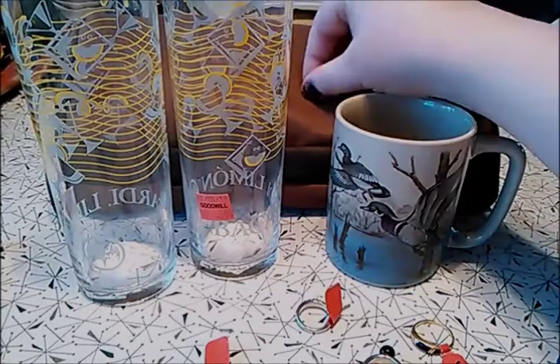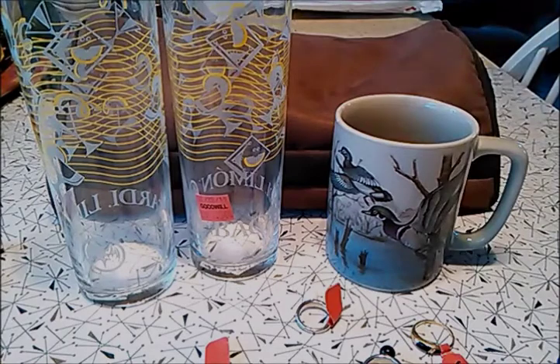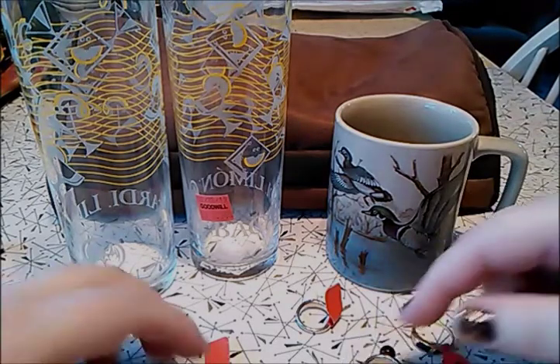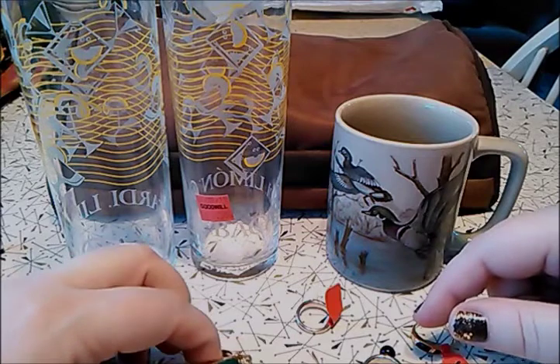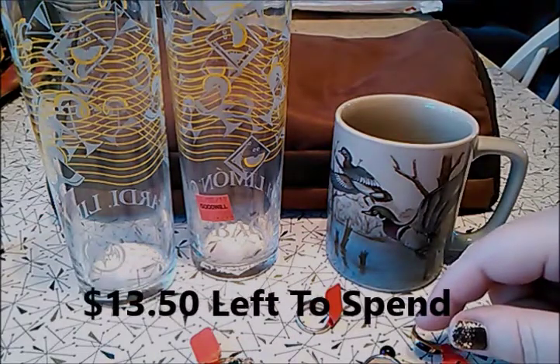Hey guys, Freewill Go here. This is the second video in the $20 flip and thrift challenge. If you remember last time, after I brought some items to flip, we had $13.50 left.